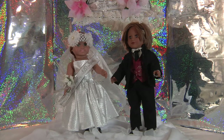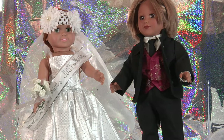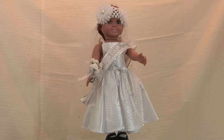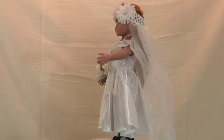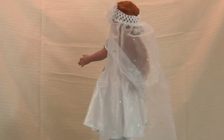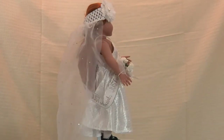But the bride always steals the show. Her white taffeta dress is highlighted with silver sparkles and ribbons. Her veil is white netting, and she has a band with white silk flowers. And her bouquet is also available in different colors.